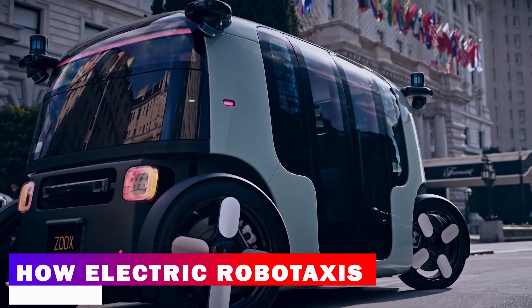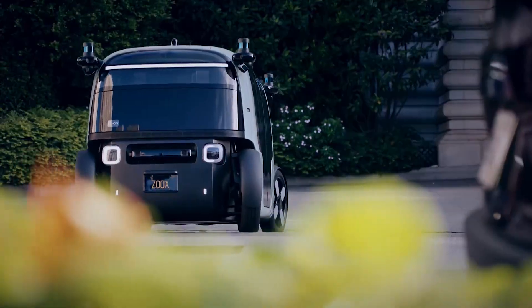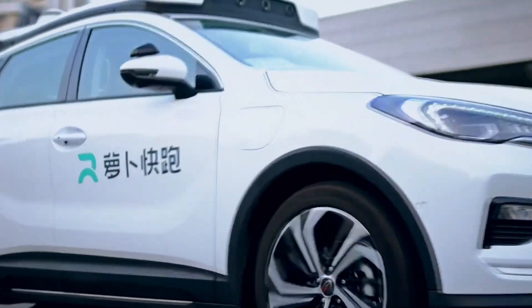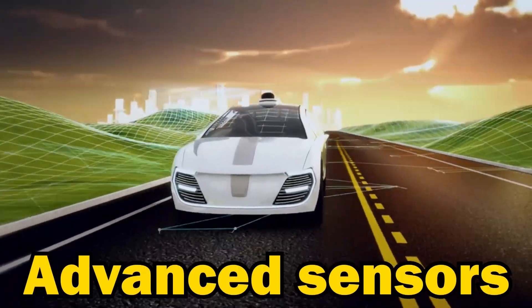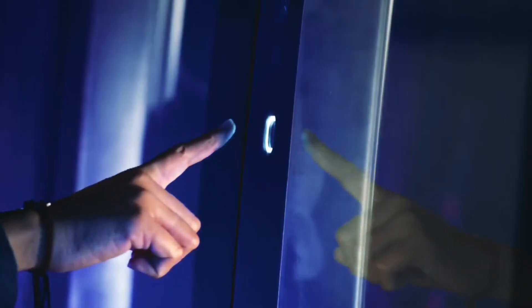Electric Robotaxis are autonomous vehicles that can navigate roads and transport passengers without a human driver. They operate using a combination of advanced sensors, machine learning algorithms, and powerful computing systems.